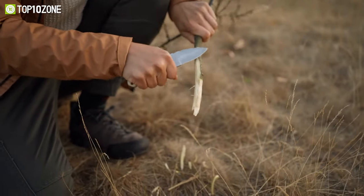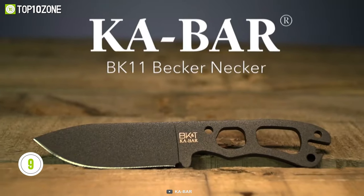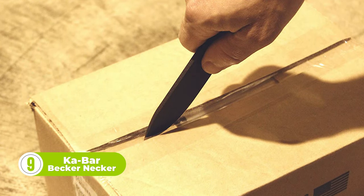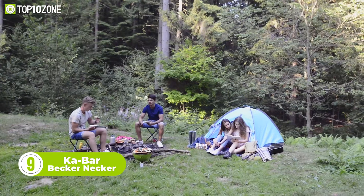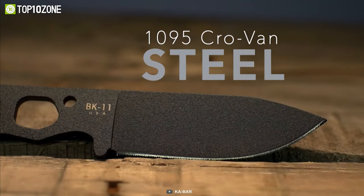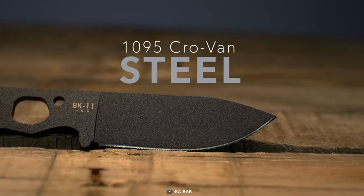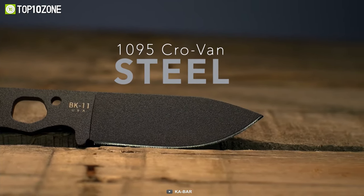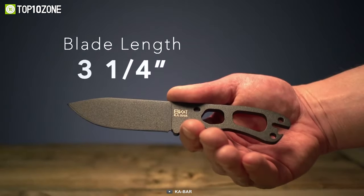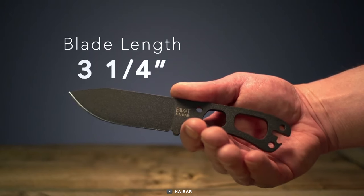Looking for a compact and versatile fixed blade knife that can handle any task? Look no further than the Ka-Bar Becker Necker. This knife is designed to tackle any task you throw at it, whether you're out in the wilderness or just need a reliable everyday carry knife. Crafted from durable 1095 Crovan steel, the Necker's black finished blade is easy to sharpen and maintains its edge well. With an overall length of 6.75 inches and a blade length of 3.25 inches, this knife is the perfect size for any situation.